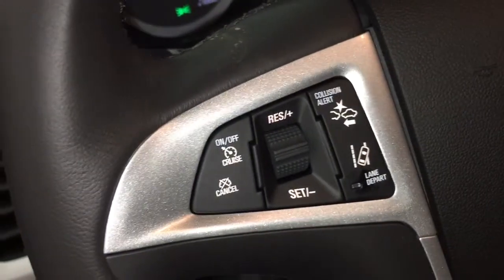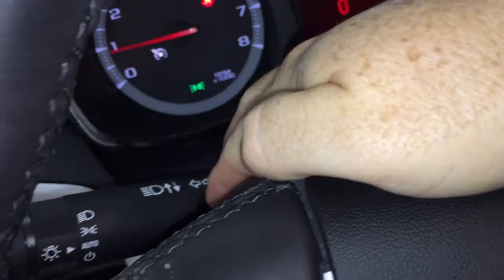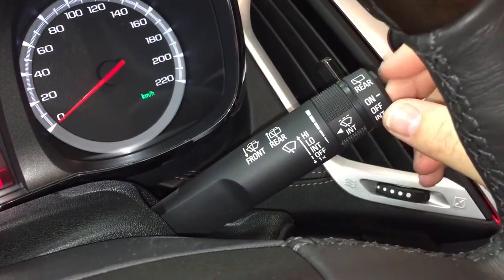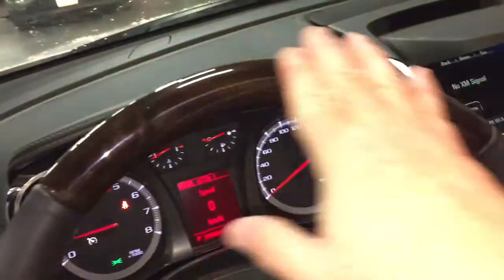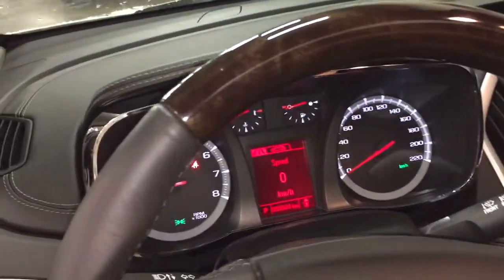Cruise control is here on the left-hand side, and behind this leather-wrapped steering wheel you've got your headlights and turn signals. Intermittent wipers are located on the left-hand side with a rear wiper as well. I love this steering wheel — this wood insert here feels great to the touch. Very classic. This vehicle is in the demonstration room.